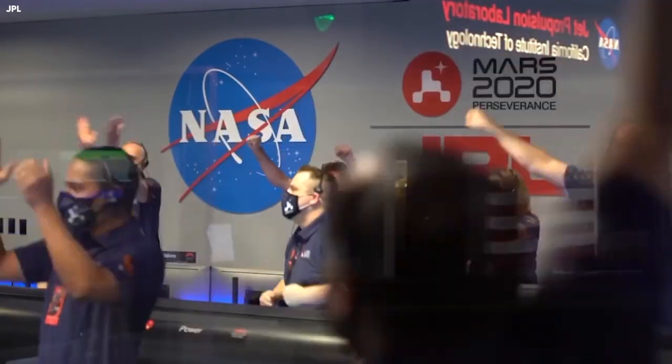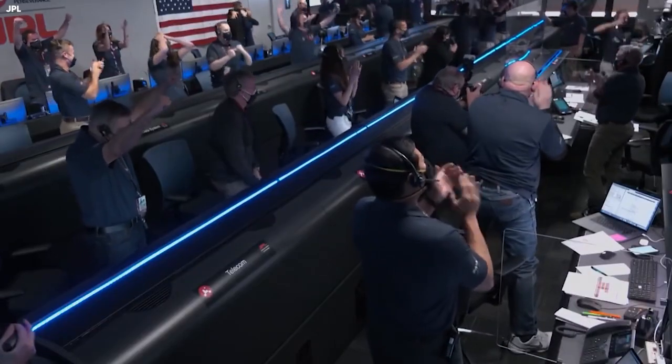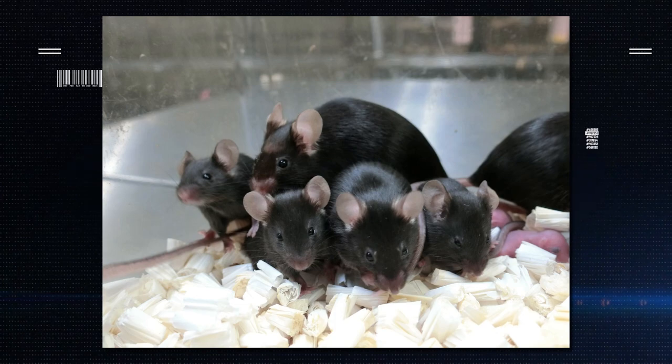Did you know that since its inception, NASA has spent millions of dollars sending the weirdest objects into space? They have sent a block of cheese, some jellyfish, toilet paper, mouse sperm, amongst many other items.